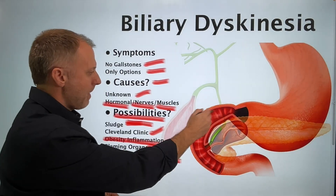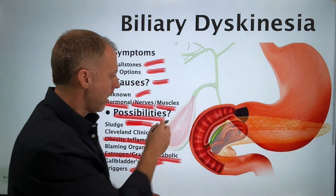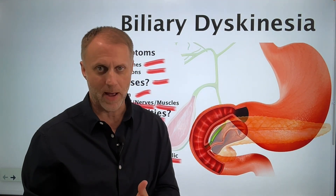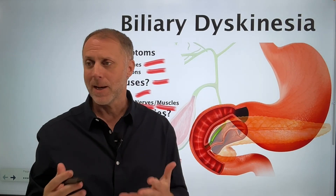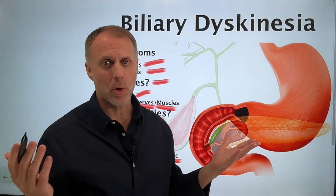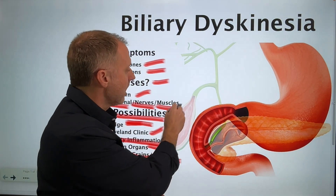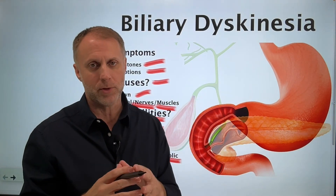Another thing that could trigger the gallbladder to squirt bile down is consuming dietary fats. Bile helps us emulsify or break down dietary fats, so that has the ability to trigger bile to come down as well. But a lot of people are trying to avoid dietary fats — they're still living in the 80s when we were told to avoid them. So that could be something else that's not calling on this bile to come down, allowing it to stay in there and concentrate for too long.